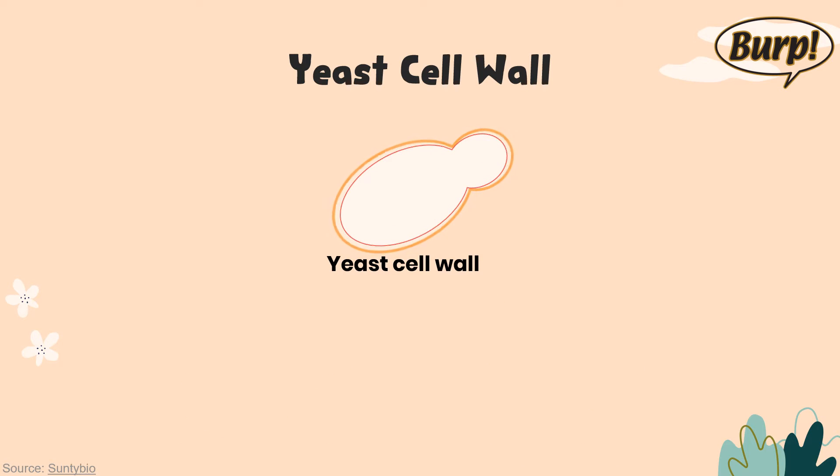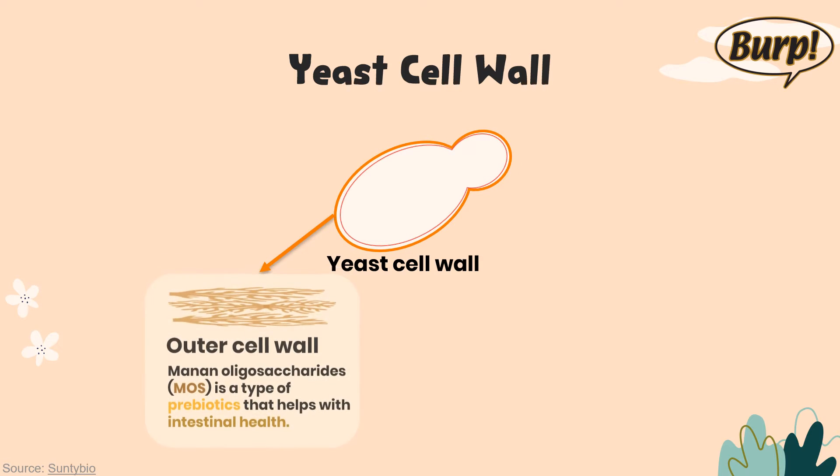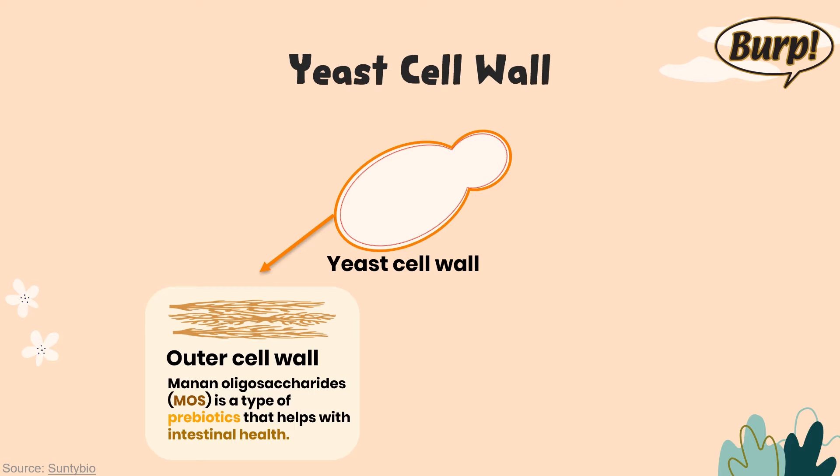The outer cell wall is made of mannooligosaccharides — MOS. It is a type of prebiotics that helps with intestinal health.